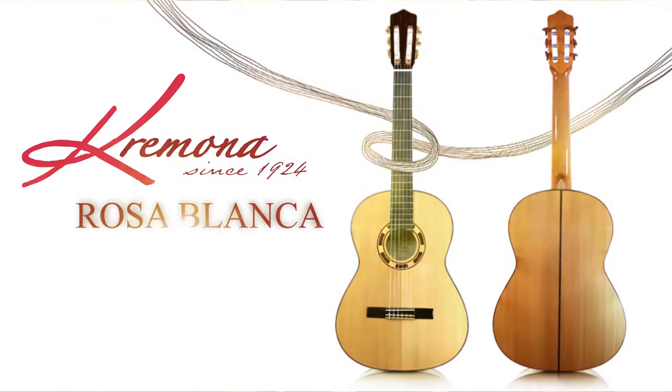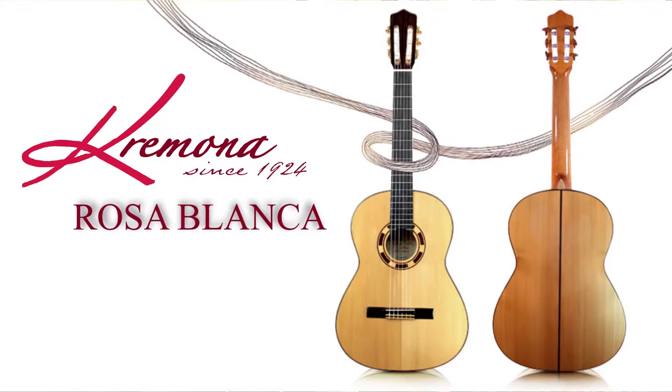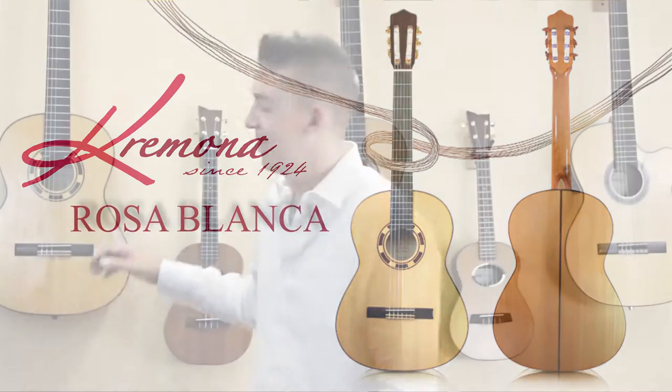Cremona guitars offer a wide palette that I can draw from in creating beautiful art. Here's my Cremona Rosa Blanca flamenco model. It has a strong musical voice, yet also retains an incredible sensitivity.